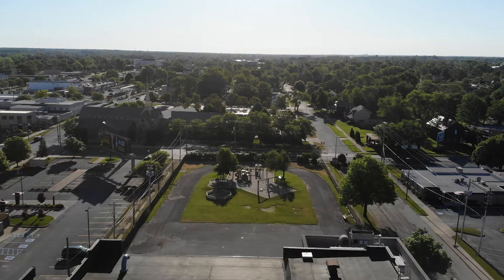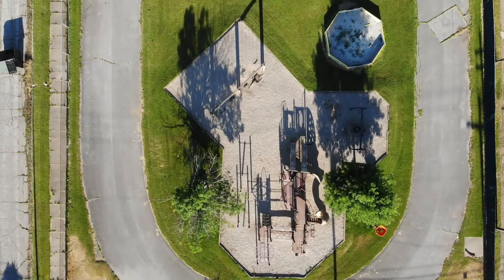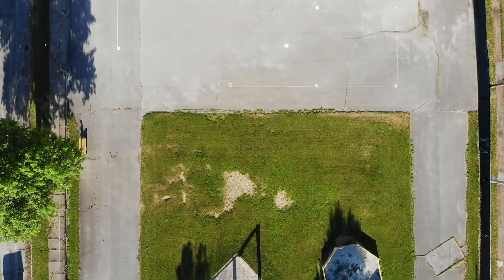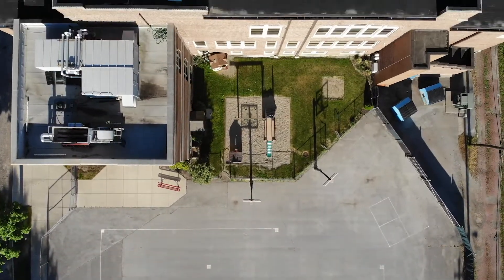You may be thinking a downtown location doesn't give us much space, but you'd be wrong because this is our playground. We have basketball, kickball, a field for various activities, a sandbox, gaga ball, a track, the coolest playground, and a completely separate playground just for the preschoolers.